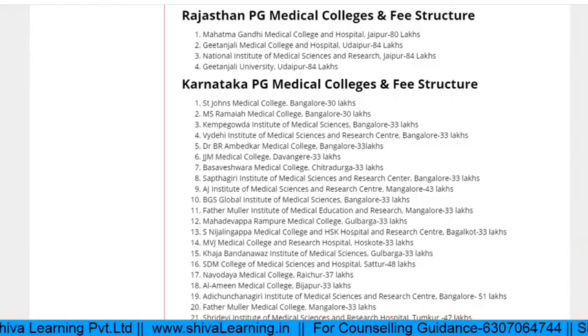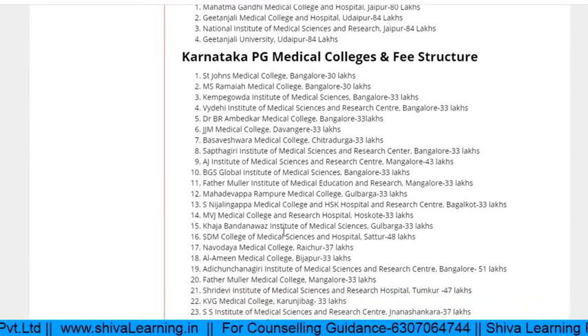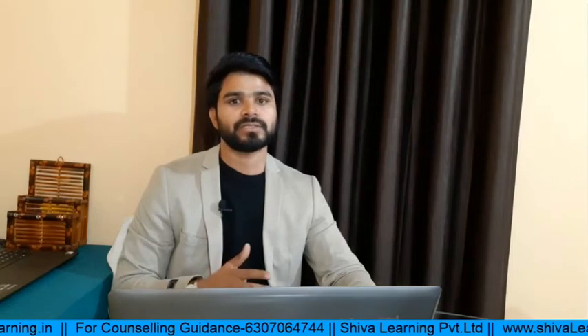To get a PG seat in Karnataka private colleges, your rank should be within 15,000 to 18,000 for a good branch. Below that it's very competitive because most states in India target the Bangalore region, making it very tough.